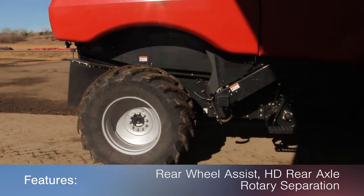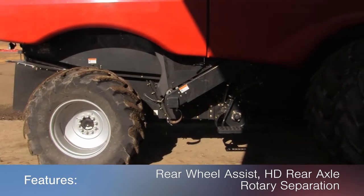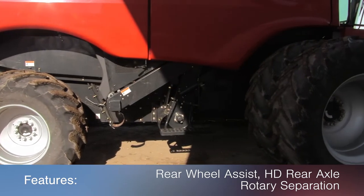This 7088 features rear wheel assist, heavy duty rear axle, and rotary separation.